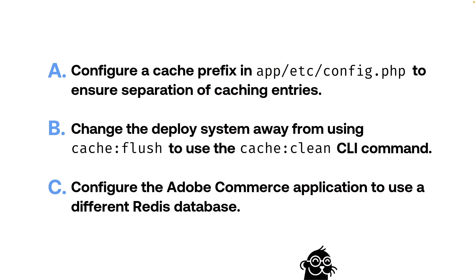Taking a look at Answer C: configure the Adobe Commerce application to use a different Redis database. Based on eliminating the other two answers, C is the right answer — but it warrants a bit more explanation.